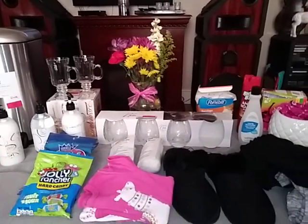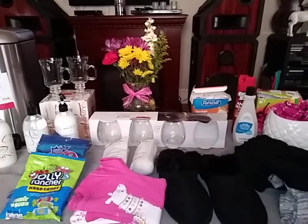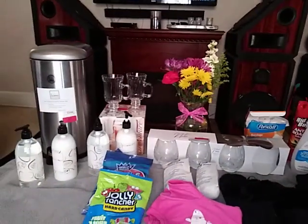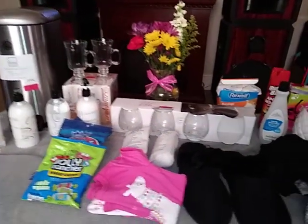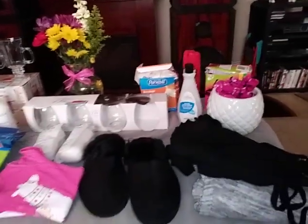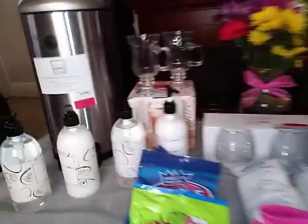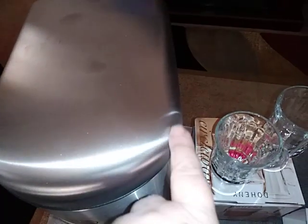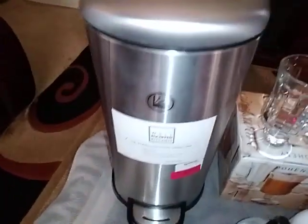Good afternoon everybody. I would like to show you a haul I got last night from TJ Maxx and Dollar General. First I would like to start off with this really cool garbage can. It's got a little dent — oh, that ain't a dent, it's glare from these glasses. Got this steel garbage can here and it does work right there.